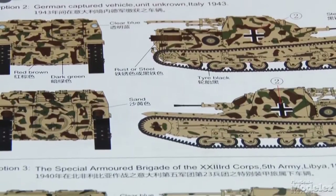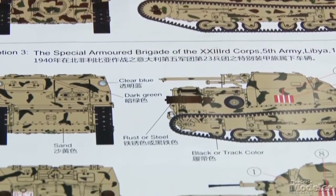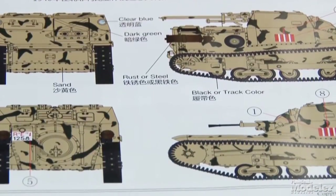One Italian from 1944, a German vehicle in Italy in 1943, and an Italian tank in Libya in 1940. I find this tiny tank strangely attractive, and it looks like it should be a fun build straight out of the box.